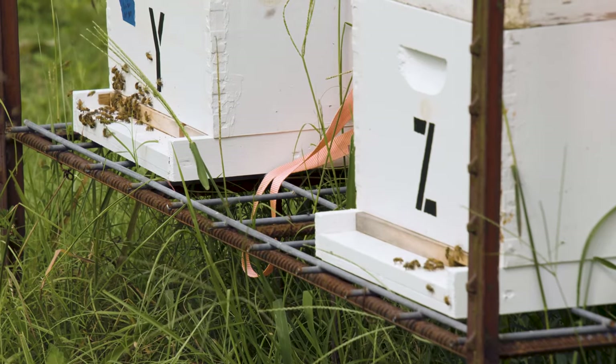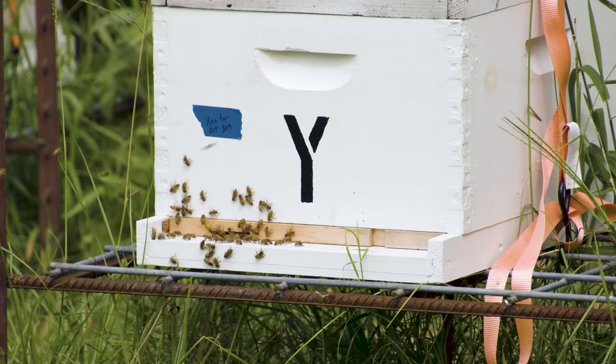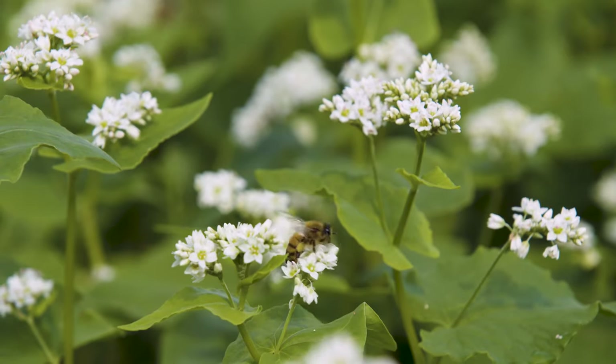I guess I'm not a bee expert, so I can't tell you too much about that. But again, he's very happy with what he's seeing here with crops such as the sesame and the buckwheat.